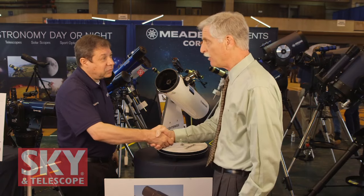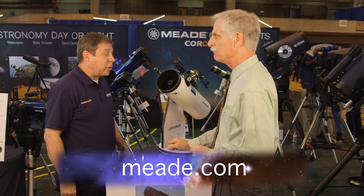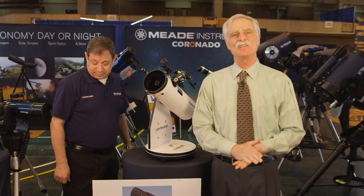Scott, I want to thank you very much for telling me about all of your products. Thank you, Dennis. If people want more information, they can go to our website at www.meade.com. I'm Dennis DiCicco for Sky and Telescope magazine here at the 2016 Northeast Astronomy Forum.